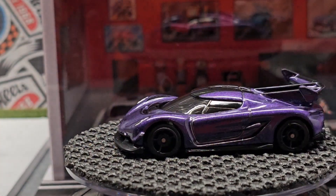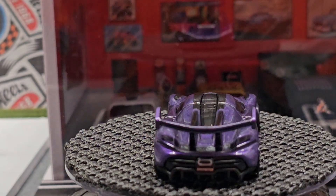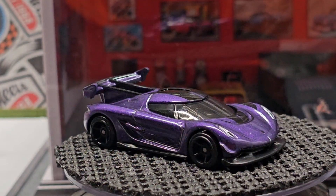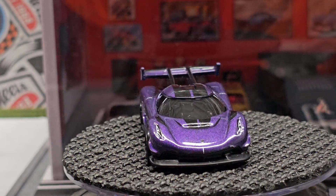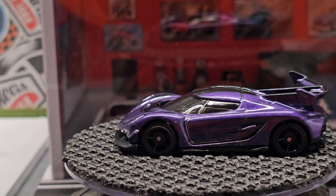Then we have the Koenigsegg in purple. I've seen one of these in real life and Hot Wheels is close, but there's a lot more flair to it than this.